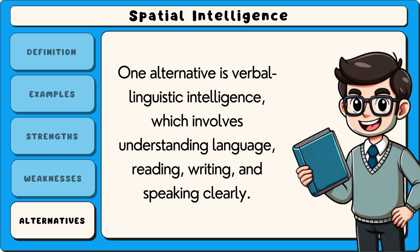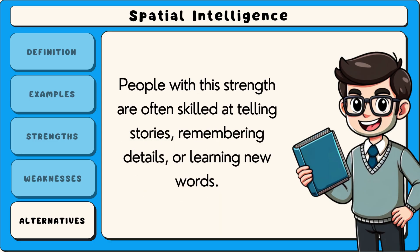One alternative is verbal linguistic intelligence, which involves understanding language, reading, writing and speaking clearly. People with this strength are often skilled at telling stories, remembering details or learning new words.